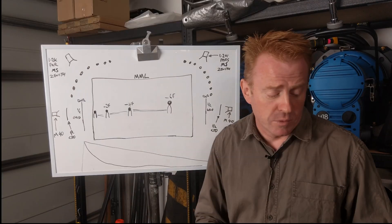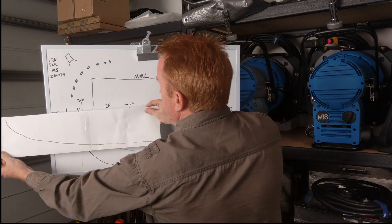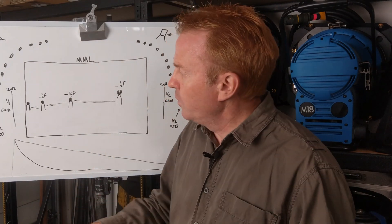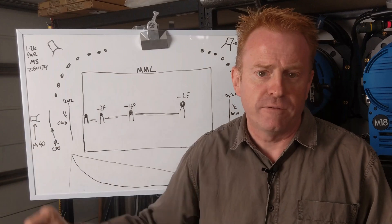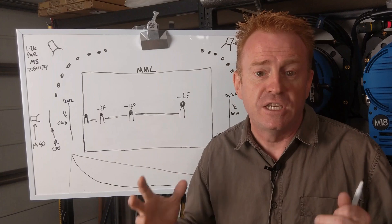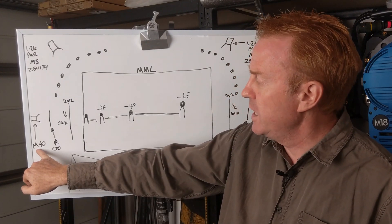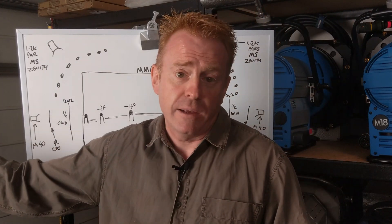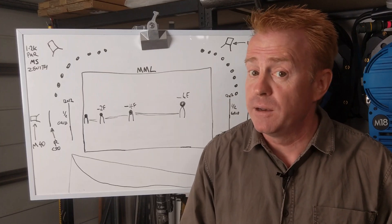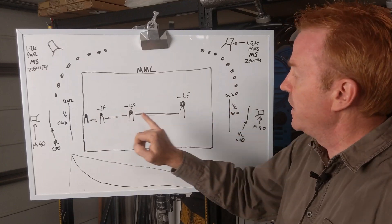One way to get around this problem is to simply take your light and move it further back. But what if you've got a studio wall and can't get the light further back? Or what if you can get it further back but can't afford the additional firepower? If we go double the distance we're going to need four times more light level, and we probably can't afford that. So how do you get around that? I'm going to talk about what's missing off our diagram.